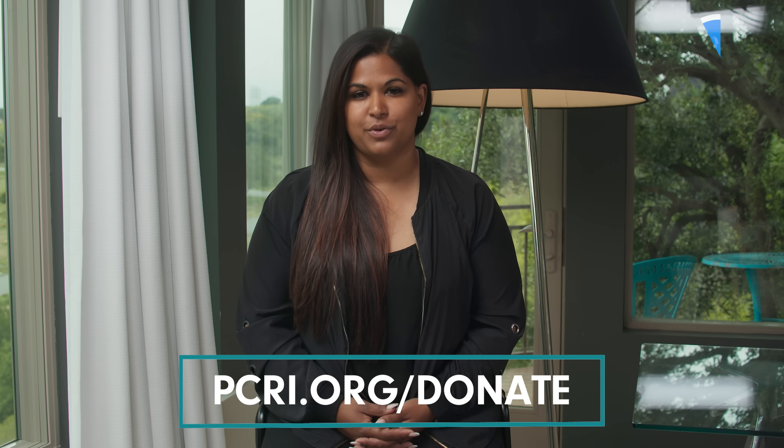This September we are having our in-person prostate cancer patients and caregivers conference here in Los Angeles. You can find out more at PCRI.org. Also click the subscribe button—it tells YouTube this video was helpful and they'll push our videos out to others who need them. If you'd like to donate and join our cause, you can do so at PCRI.org/donate.